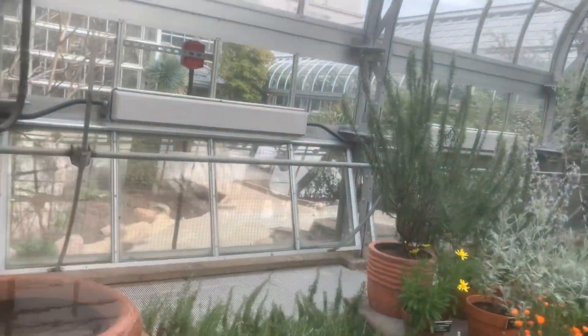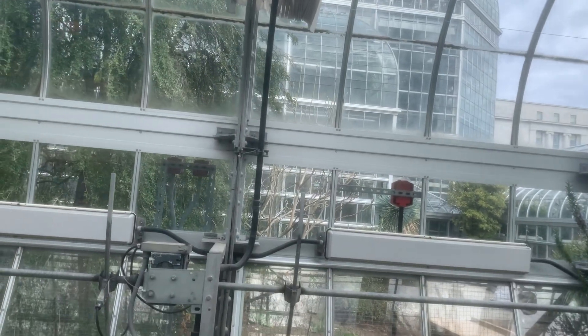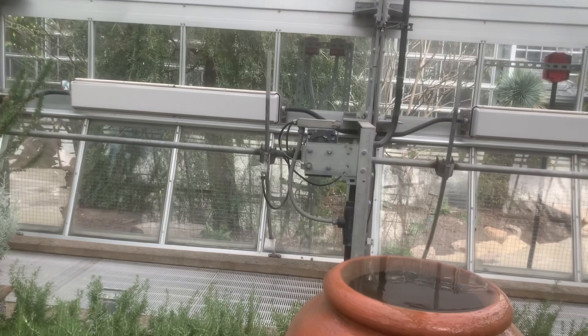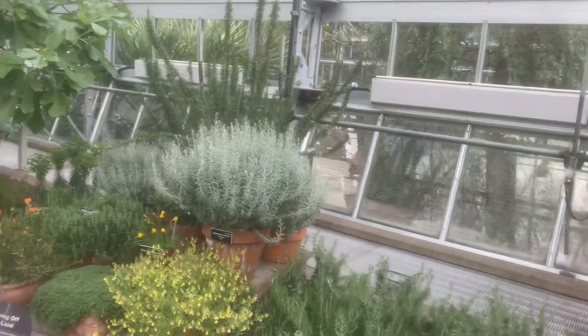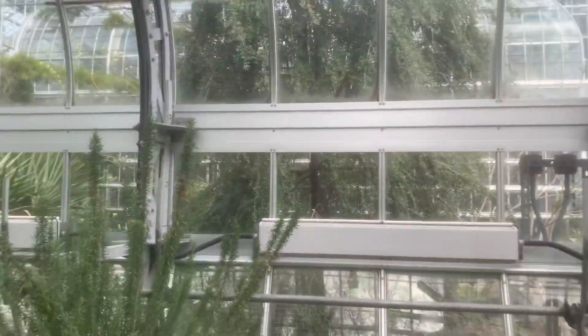Hey folks, unfortunately I cannot go outside — these indoor-outdoor courtyards are closed. I think they're doing some remodeling here. Hopefully they leave the palms there, but I will come back and make a video once they open them.